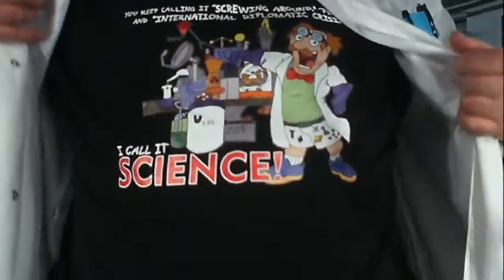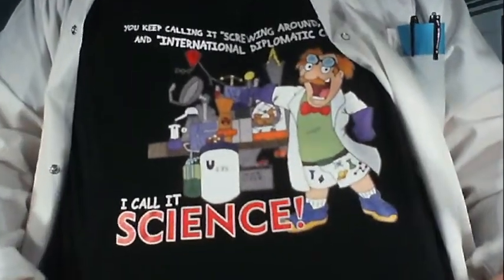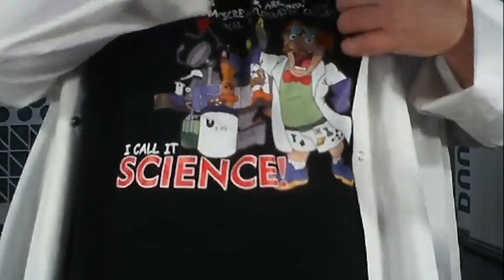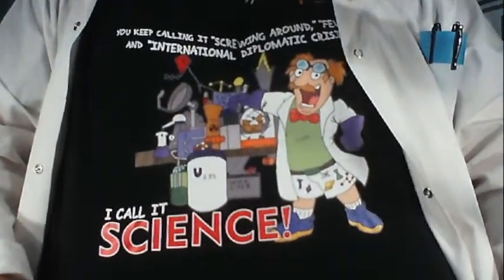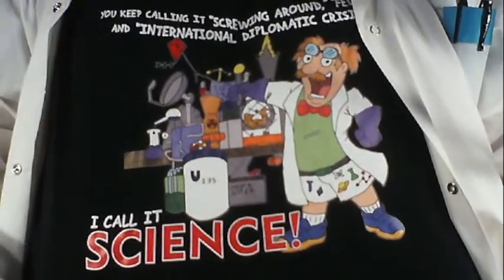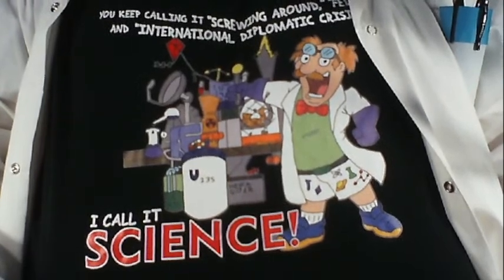I'll show you my science shirt for the day. I've got a whole series of science t-shirts and today I'm wearing my science shorts. The shirt says: 'Keep calling it screwing around — felony or international diplomatic crisis. I call it science.' Oren over at Otter Comics made the cartoon for me — he really went to town with it.